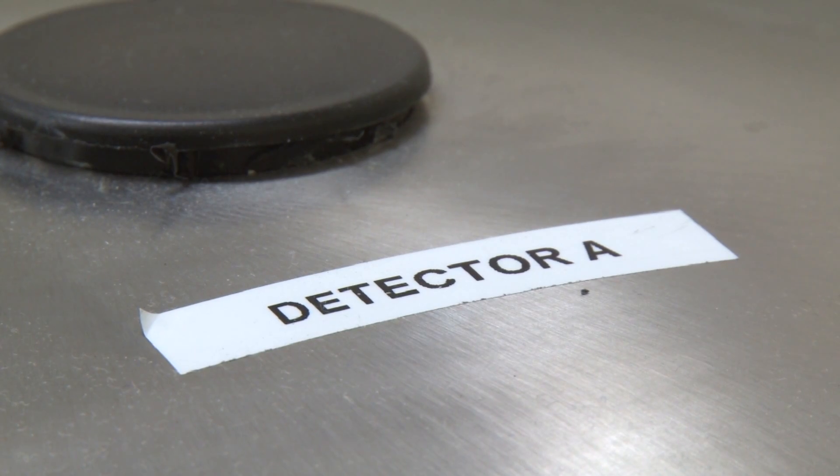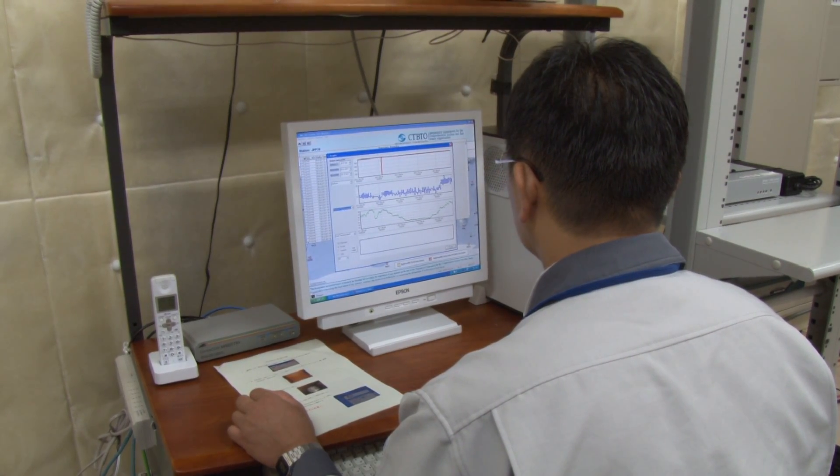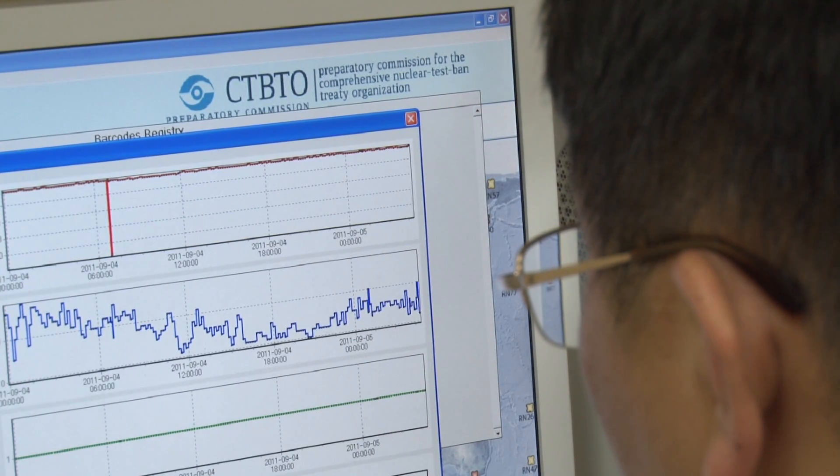We had a primary detection in Takasaki, Japan. However, we have also seen smaller detections later on at the station in Ushurisk in the Russian Federation. The primary detection in Japan was really good and clear, with higher concentrations than the others.